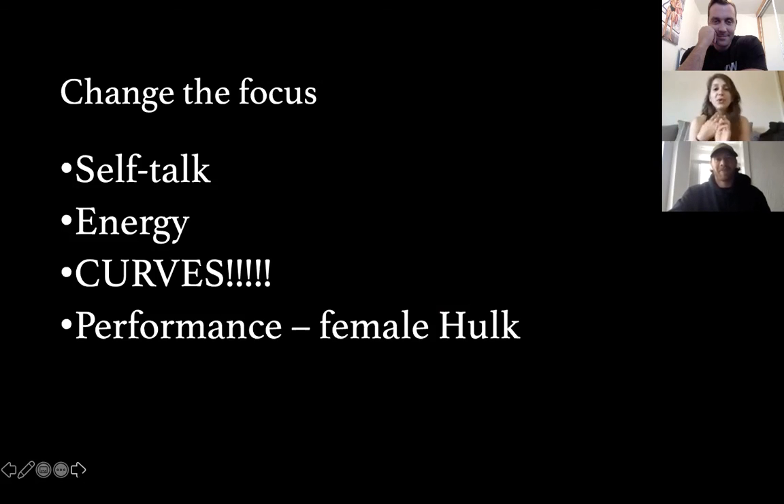To wrap up: remind yourself of the importance of your self-talk. Be kind to yourself. Remember the goal — tell yourself you're a queen, a female Hulk, an absolute beast. Focus on the amount of energy you're going to have when you're eating this much food. It feels amazing not to be hungry, to be performing at your best, bouncing off the walls, and you'll be curvy as hell. Regardless of the phase you're in, it's so worth it.